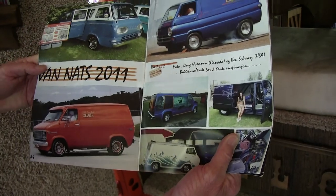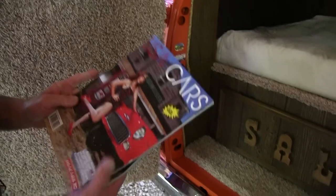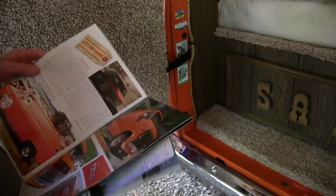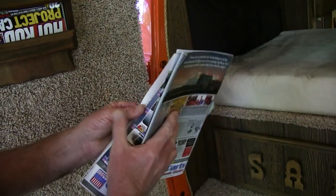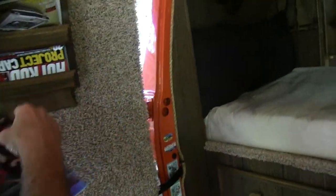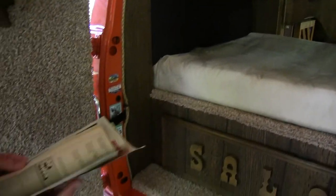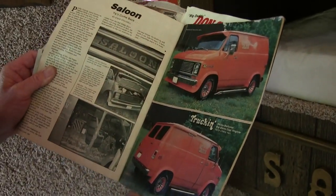There's a picture of the 'Y'all Come Back Saloon' from the 2011 van nationals, and this magazine is from Norway — a follow-up story on the van. And from back in 1986, it was featured in Truckin' Magazine.